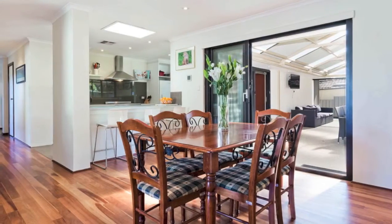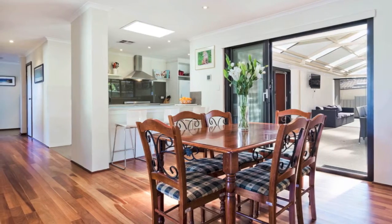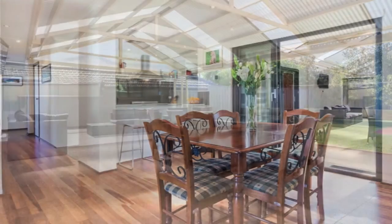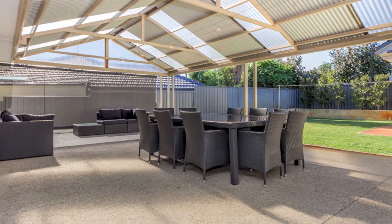The well-presented interior comprises a light-filled lounge room and spacious modern kitchen. The relaxed meals family area opens out to the undercover alfresco, which is big enough to host some of the largest gatherings.